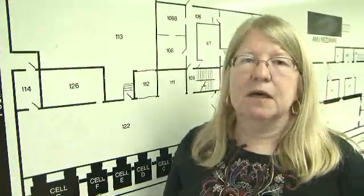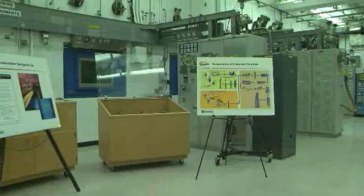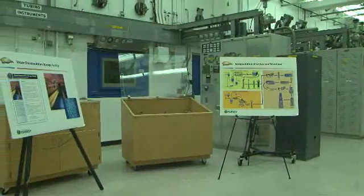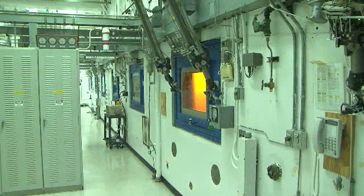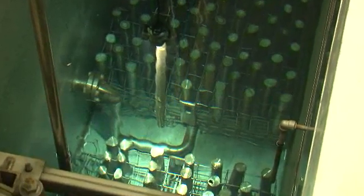Jen Pennick is a project engineer at WESF. She is with the U.S. Department of Energy contractor CH2M Hill Plateau Remediation Company. The contractor is responsible for monitoring and maintaining nearly 2,000 radioactive capsules.